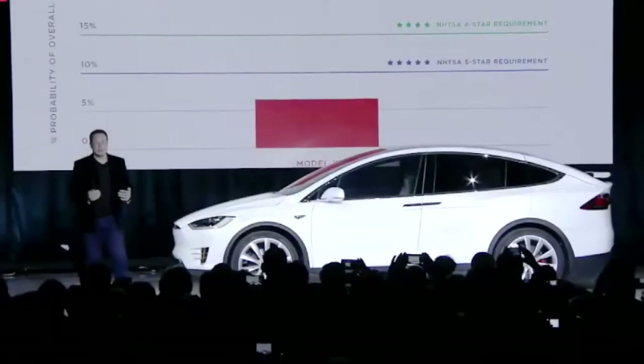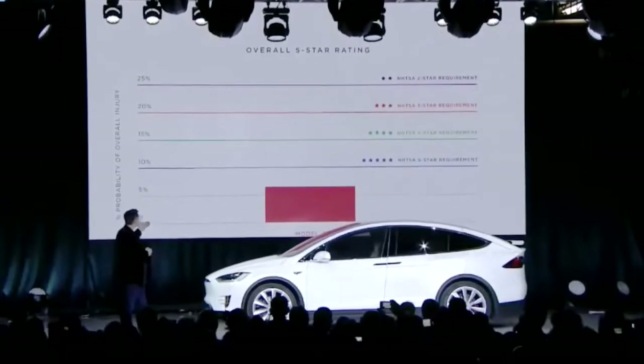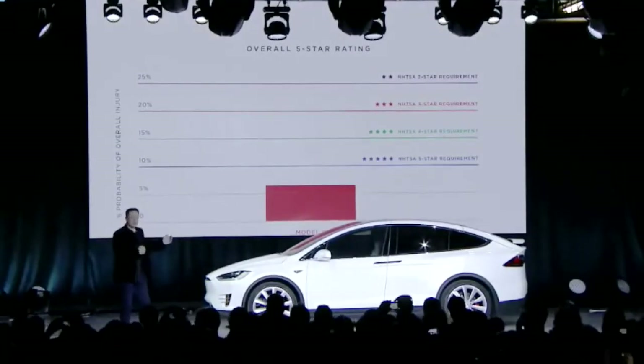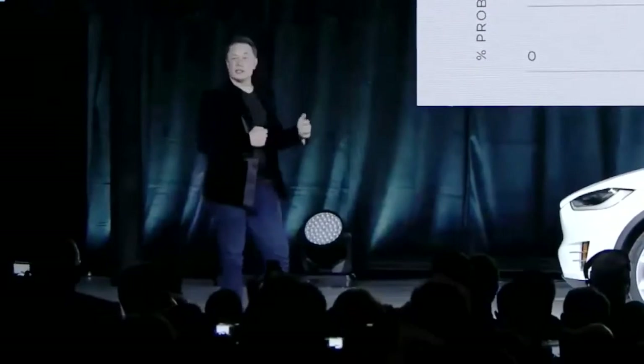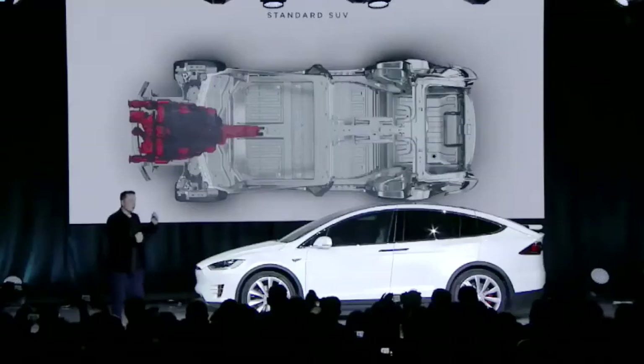It's the first SUV that's 5 stars in every category. 4 star would be a 15% probability of injury in a high-speed accident. 5 star would be 10%. Hypothetically, if there was a 6 star, it would be at 5%. We've been able to get with the Model X an expected rating of about 6.5%.